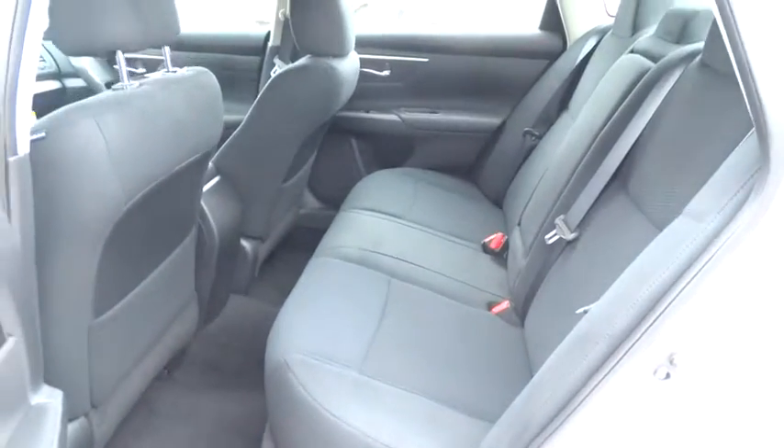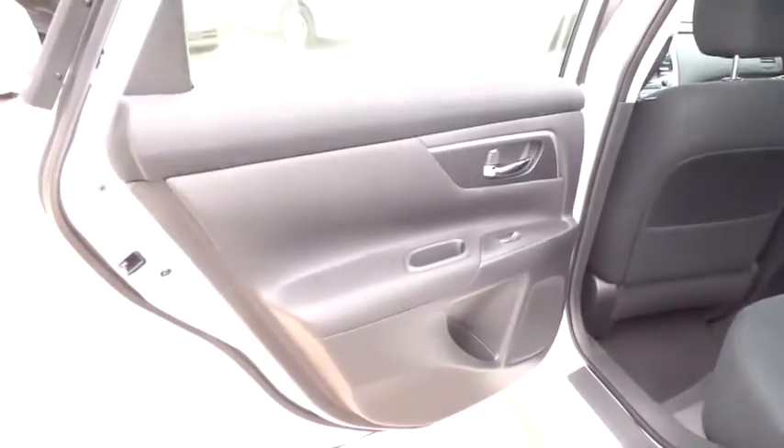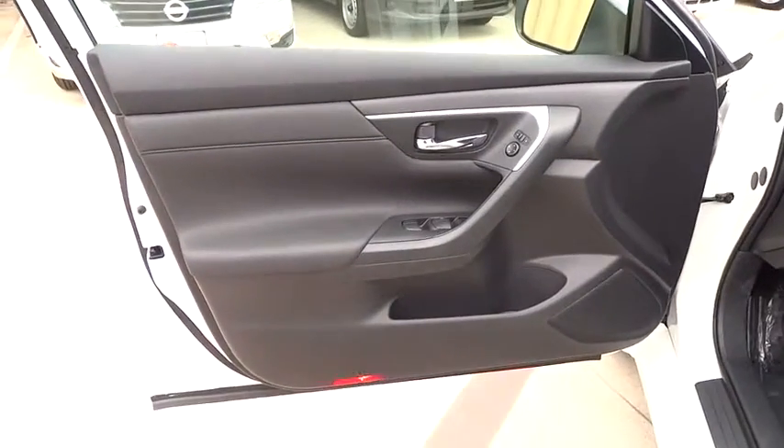Cruise control, keyless entry, keyless start, climate control, AM-FM stereo radio, rear defrost, FWD, MP3 player, fog lamp, CD player. Come take a test drive today.